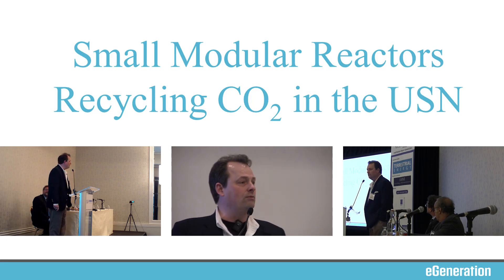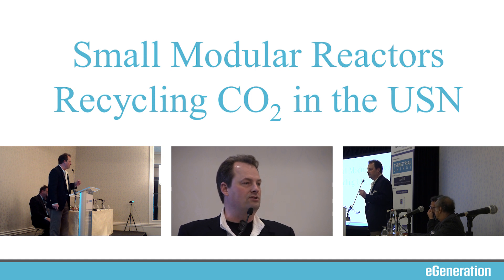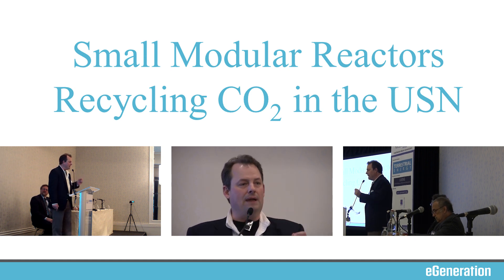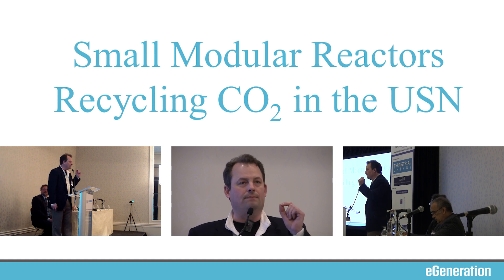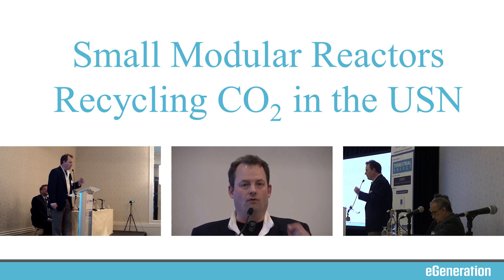The topic today is small modular reactors and recycling carbon dioxide in the U.S. Navy. I really want to hit on this one. We're not talking about abating carbon dioxide. I'm not talking about reducing carbon dioxide. Let's recycle CO2 and let's use it over and over again.